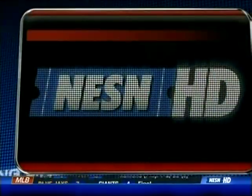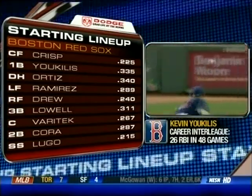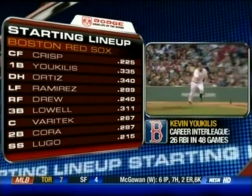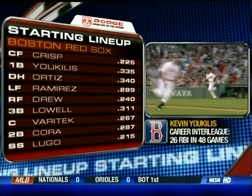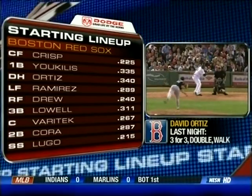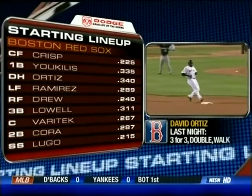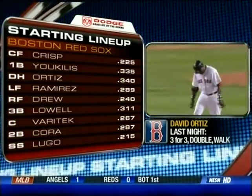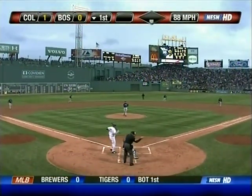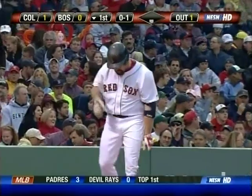Let's check out the rest of the Red Sox starting nine. Kevin Youkilis at first base, batting second. David Ortiz, designated hitter. Manny Ramirez in left field. J.D. Drew in right. Mike Lowell at third base. Jason Varitek doing the catching, batting seventh. Alex Cora playing second base, batting eighth. Julio Lugo in the ninth spot, shortstop tonight for Boston.